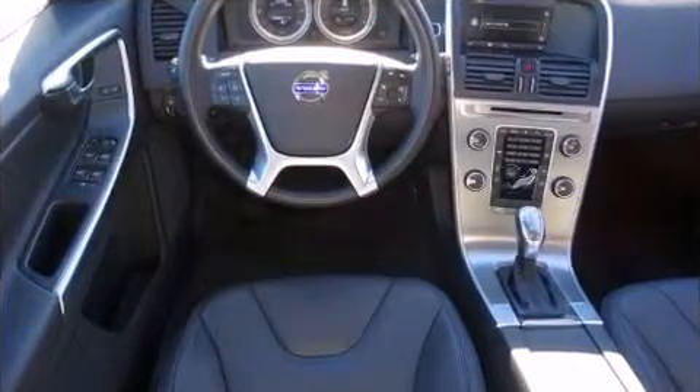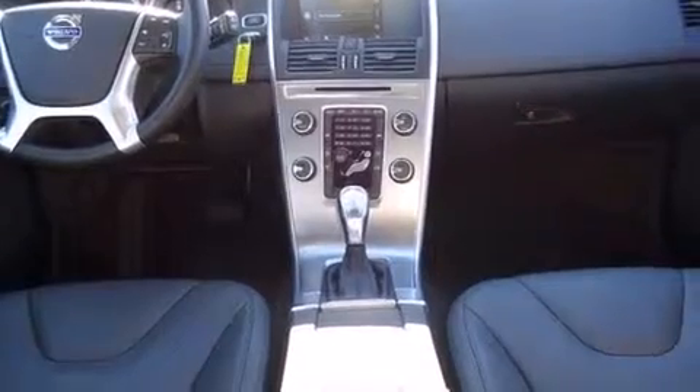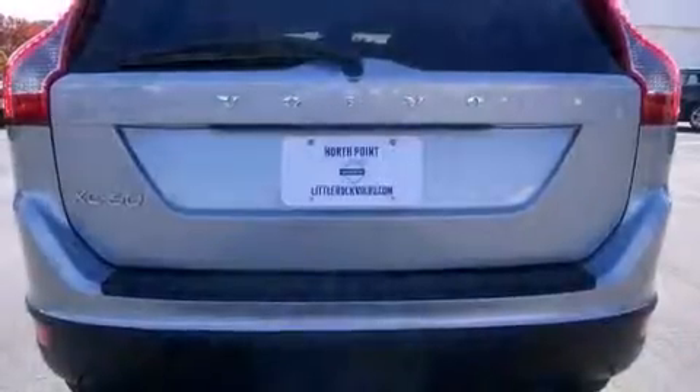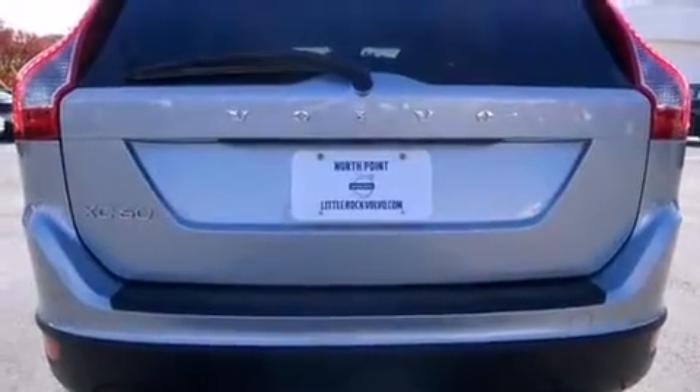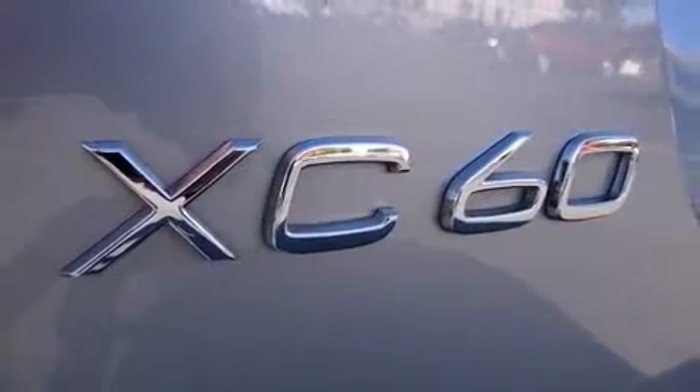Top features include remote keyless entry, an automatic dimming rear-view mirror, an outside temperature display, heated door mirrors, rear wipers, and seat memory. Premium sound drives eight speakers, providing you and your passengers a sensational audio experience.